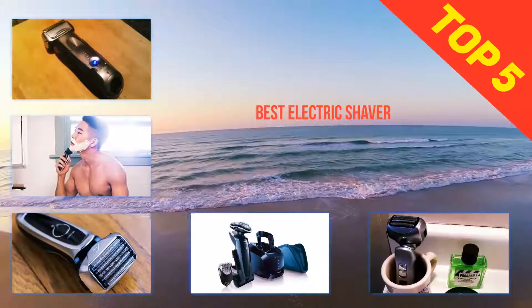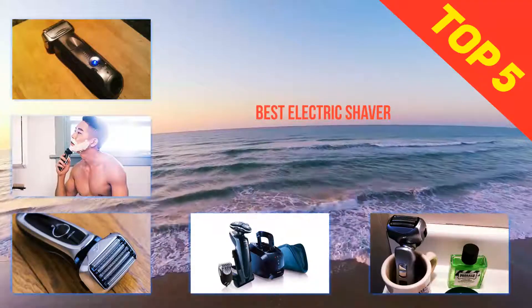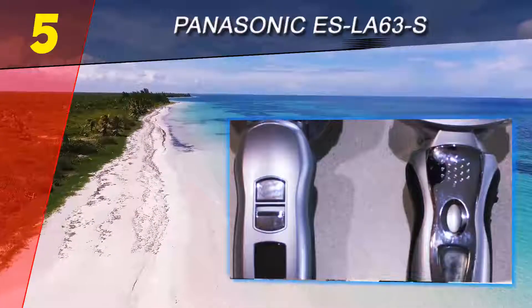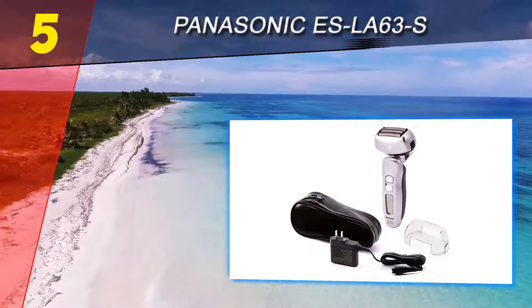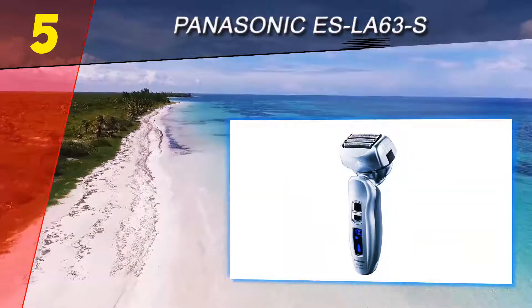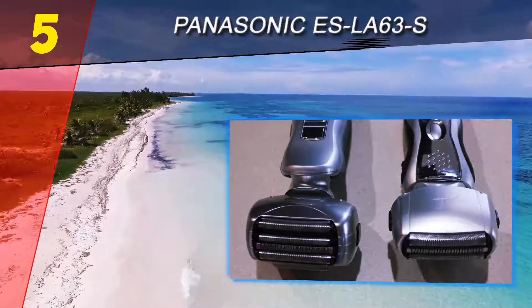Here we present the top 5 best electric shavers. Starting at number 5: Panasonic ES LA63S. Panasonic yet again with a marvelous model — the Arc 4. It is almost the same as the Panasonic Arc 5, but it contains four blades in the head and does not come with a charging dock.